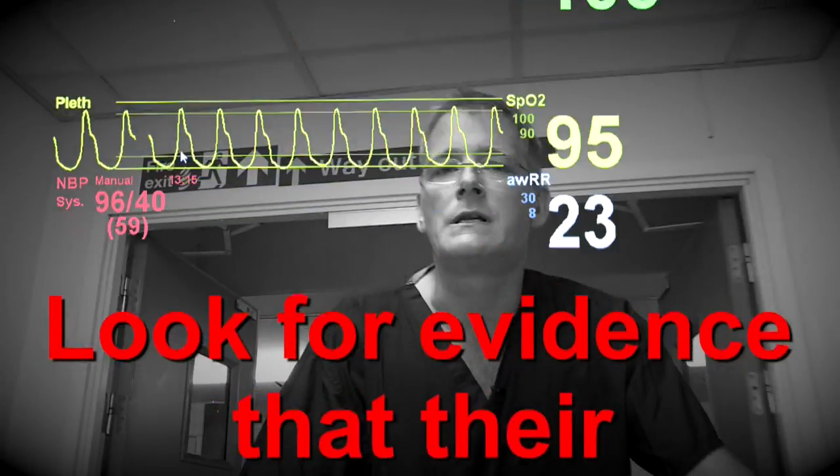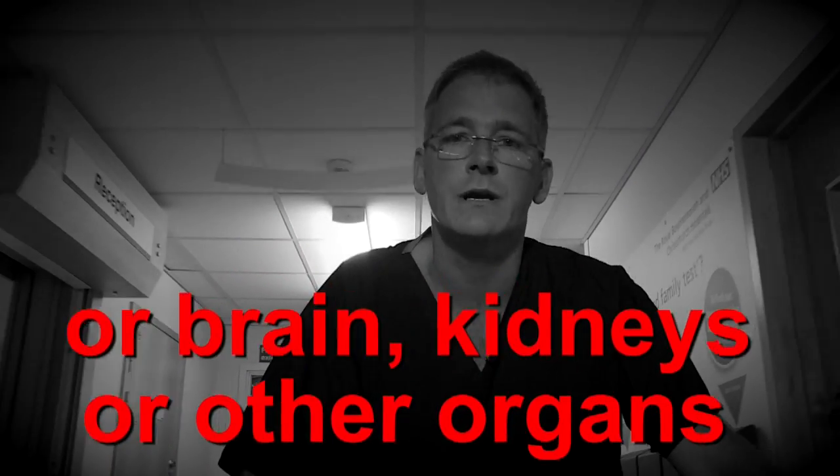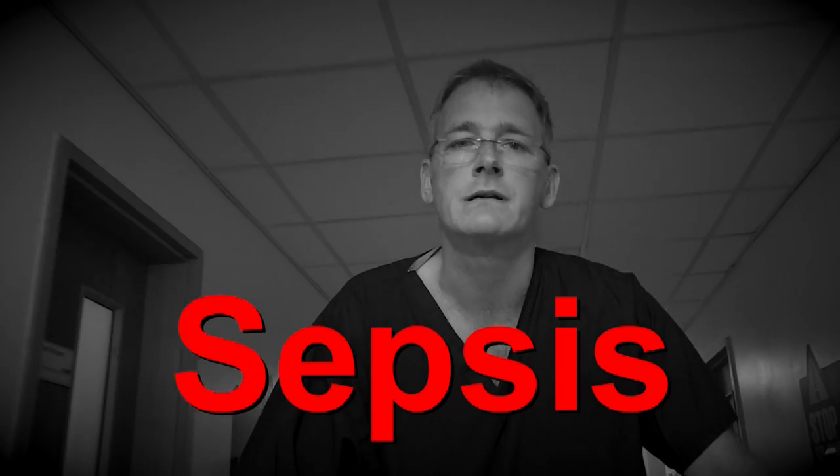Look for evidence that their blood pressure is lower than it would be normally, or that their brain, kidneys or other organs aren't working as they should. If so, they could have severe sepsis.